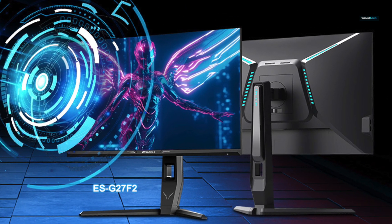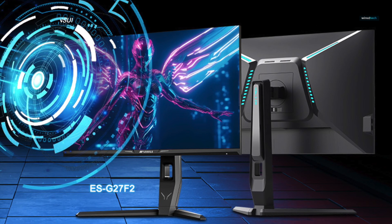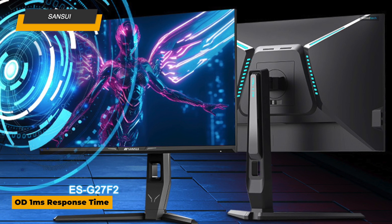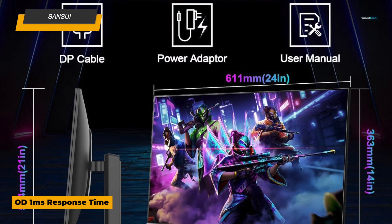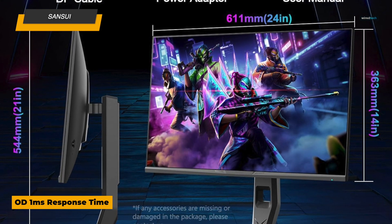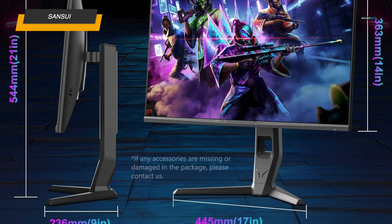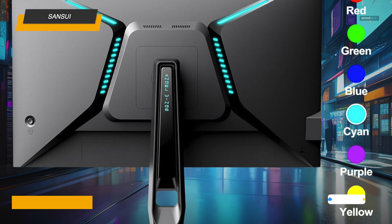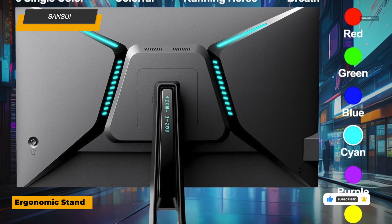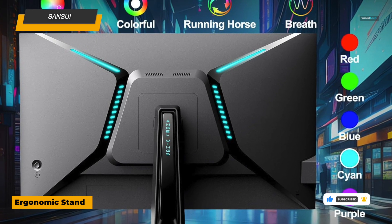And finally, we have the Sansui 27-inch WQHD gaming monitor — another fantastic option for gamers and professionals looking for smooth visuals and vibrant colors. With a 1440p resolution and 180Hz refresh rate, it offers sharp, fluid graphics that make every detail stand out. Plus, with a 1ms response time and AMD FreeSync, it's optimized for fast-paced gaming, minimizing motion blur and screen tearing. The color accuracy is impressive, with DCI-P3 93% coverage for vibrant, true-to-life visuals, supported by HDR for deeper contrast and detail.